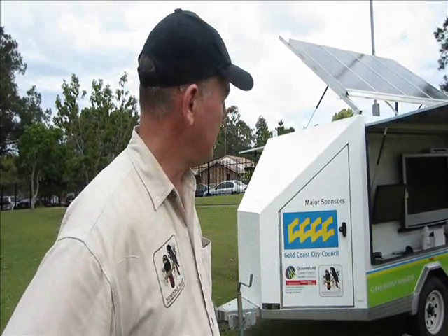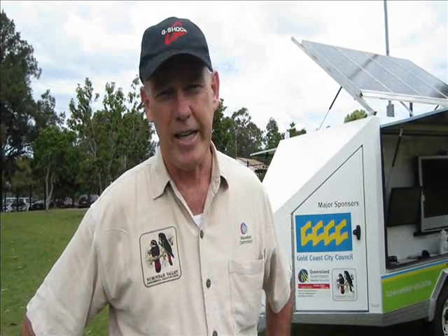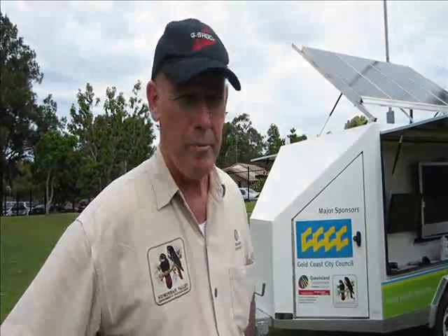What we're basically on about is energy. The program outlines where we get electricity from now — coal-fired power stations — how that system works in getting electricity to people's houses, how they pay for it, and we also talk about some of the problems with that in terms of greenhouse gases and the fact that coal is a non-renewable resource. So we introduce students to the idea of alternative and renewable energy, and look at the variety of power sources that could be used in the future.